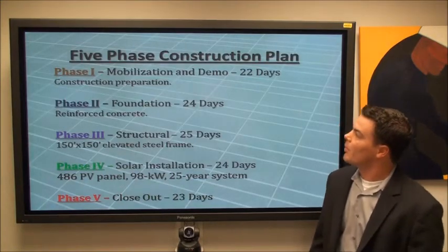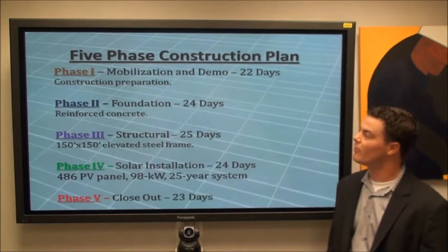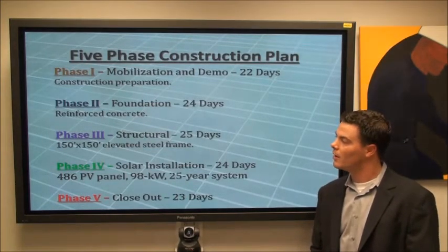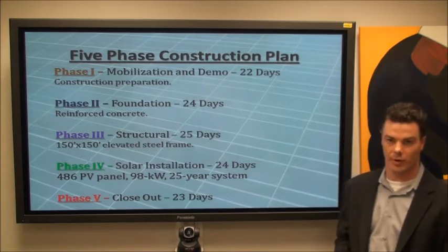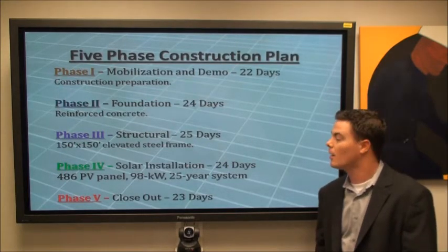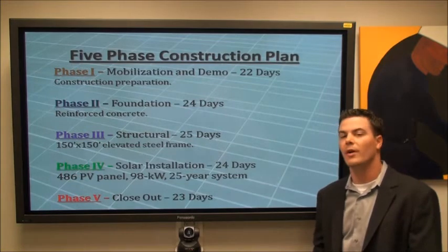The construction was separated into five phases. Phase one is mobilization and demolition — basically construction preparation and site layout. Phase two is the foundation, comprised 100% of reinforced concrete. Phase three is the structural aspect: a 150 by 150 foot elevated steel truss frame system. Phase four is the solar installation of 486 photovoltaic panels with a 98 kilowatt output, warranted for 25 years but expected to last 30 to 40. Phase five is closeout.